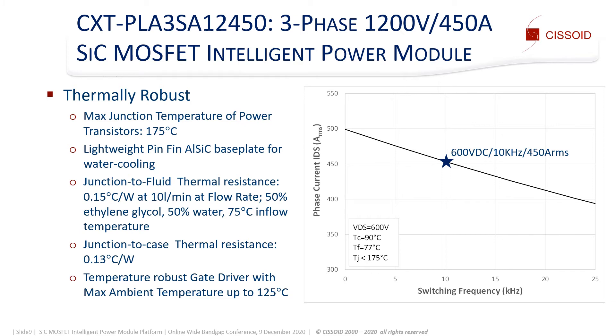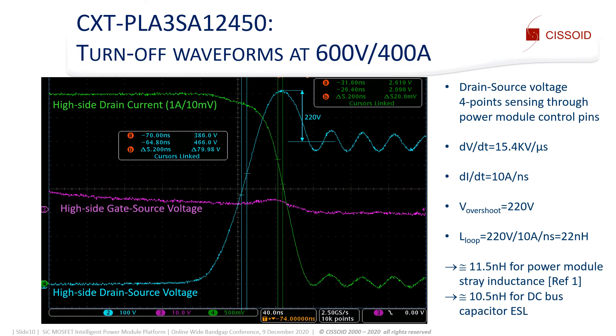The IPM also embeds a temperature-robust gate driver rated up to 125 degrees C ambient. The turn-off waveforms at 600 volts and 400 amps show the maximum drain-to-source voltage during switching and can be used to estimate the total power loop inductance. Note that the drain-to-source voltage is measured by four-point sensing through the control pins of the power module. dV/dt is measured to be slightly above 15 kV per microsecond. dI/dt is equal to 10 amps per nanosecond, while the voltage overshoot is 220 volts. The total power loop inductance is around 22 nanohenry, of which 11.5 nH is estimated to come from the power module stray inductance and 10.5 nH from the DC bus capacitor ESL.